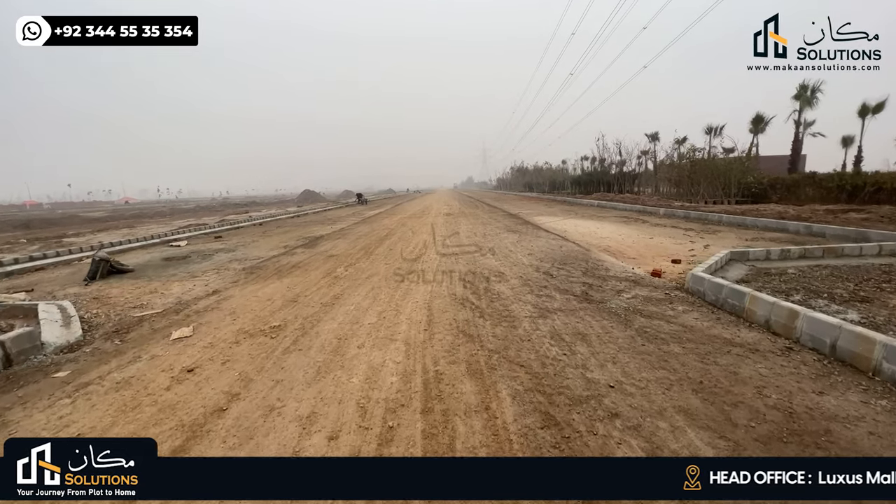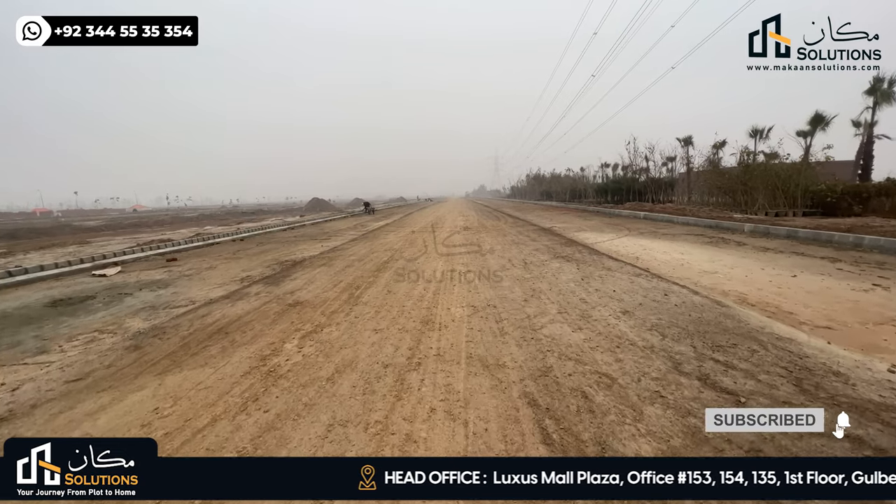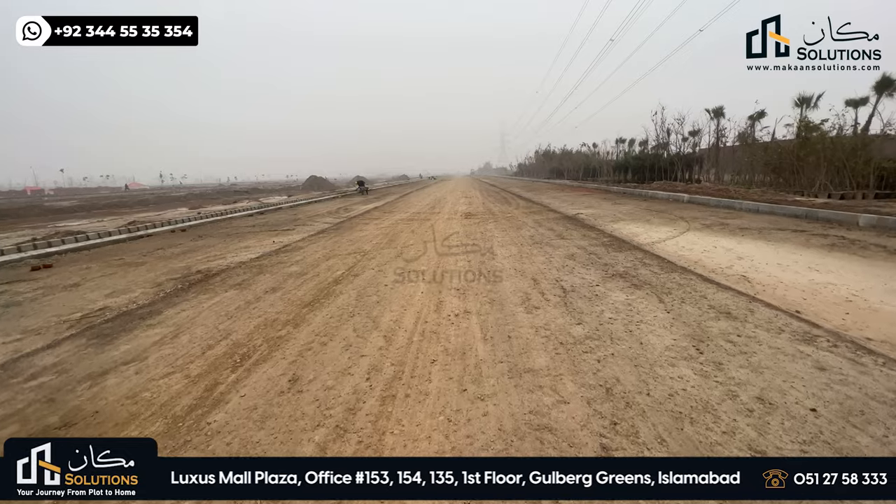Welcome back with another video — Walking Tale Episode 4 about Lahore Smart City. In this video you will see a lot of commercials in Lahore Smart City, which we will cover very quickly.